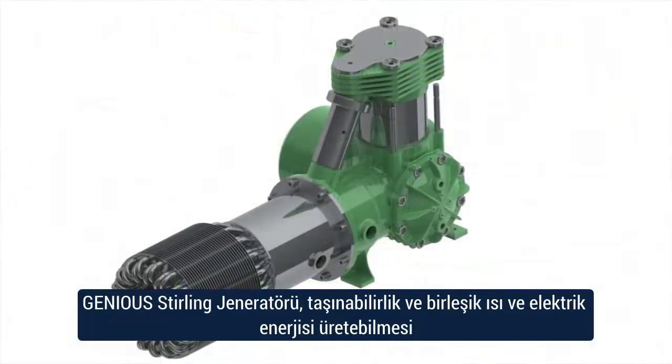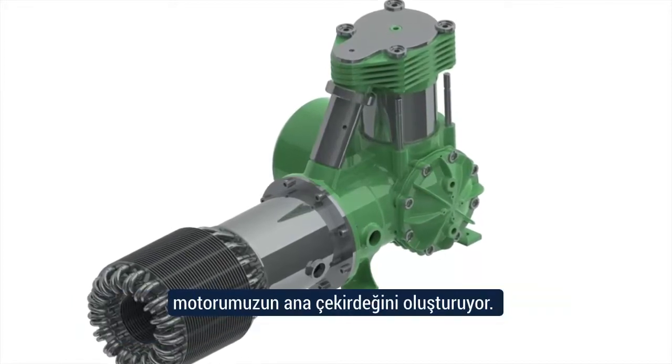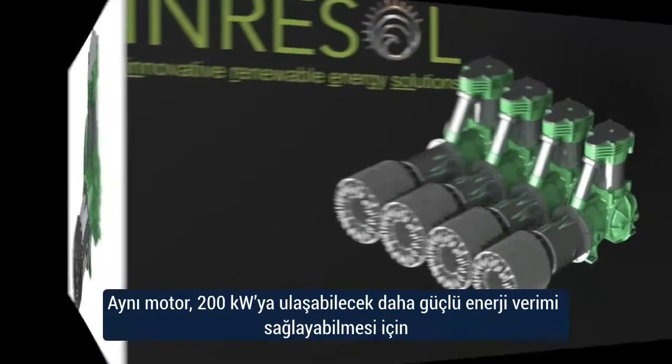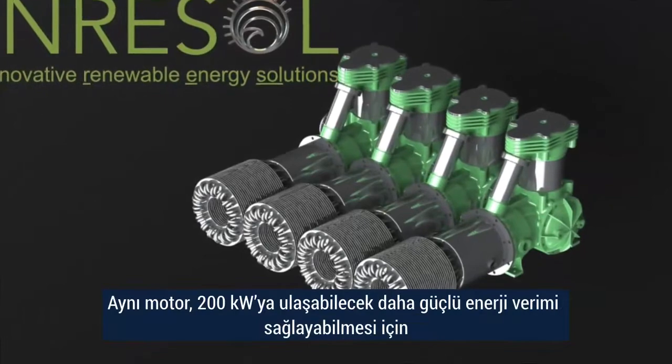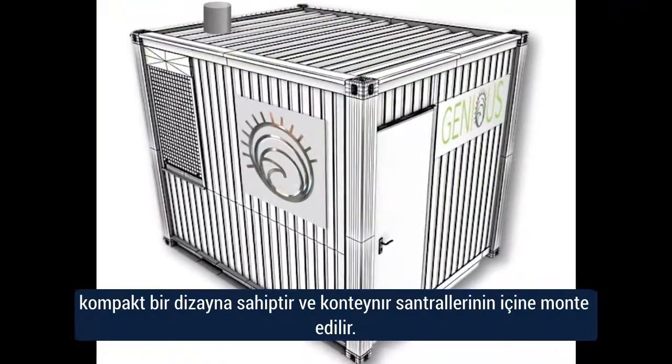The Genius sterling generator is just one of the uses for our core engine, giving you portable combined heat and power. The same engine is designed to be coupled together to create larger power outputs of up to 200 kilowatts, built into container power stations.